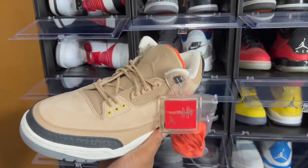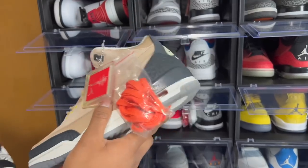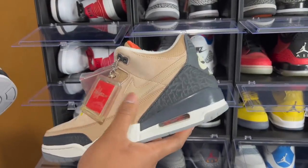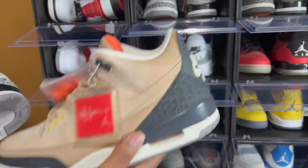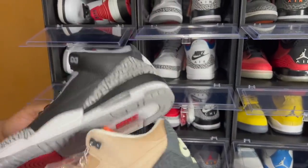Next we got the Air Jordan 3 Biohacks. Out of all the JTH's and similar styles, I kept the Biohacks and the JTHs but not all the other Tinker Jordan Threes with the Nike Air. Of course the Black Cement Three — got my double up. These aren't in the vault but you cannot go wrong.